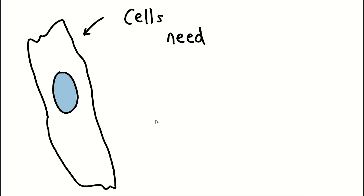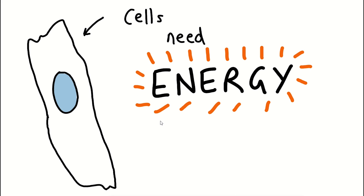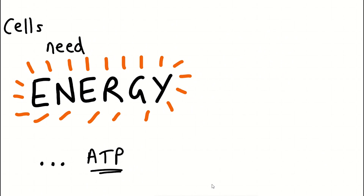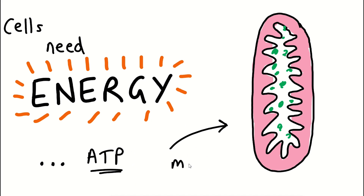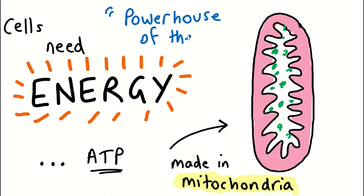One thing your cells need to survive is energy. The energy source of a cell comes from a molecule known as ATP. This molecule is generated by a component of the cell known as the mitochondria, which are often referred to as the powerhouse of the cell.